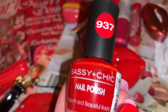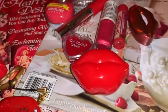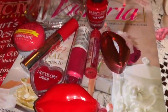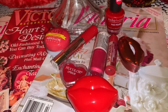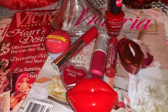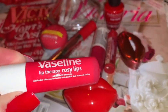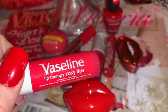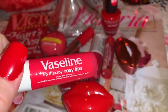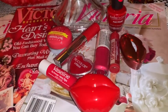Then I have the nail polish that I'm wearing today by Sassy and Chic — it doesn't have a color name, just a number. And then I have this Vaseline little lip balm called Rosy Lips, and it does smell like roses.